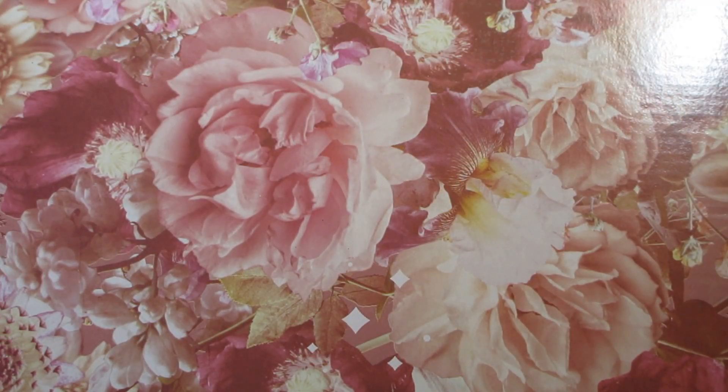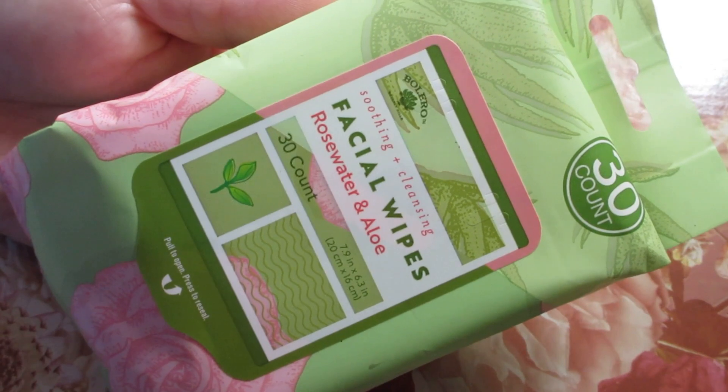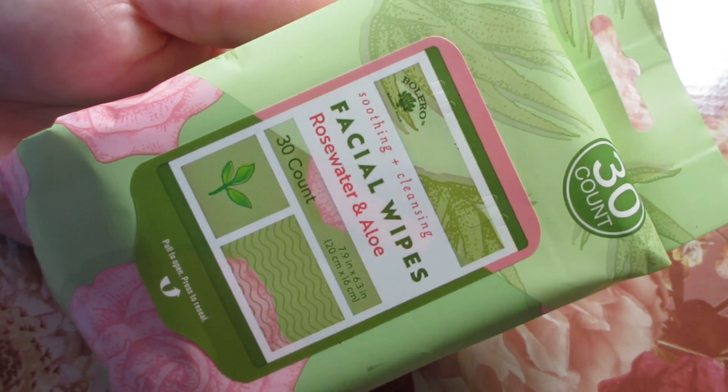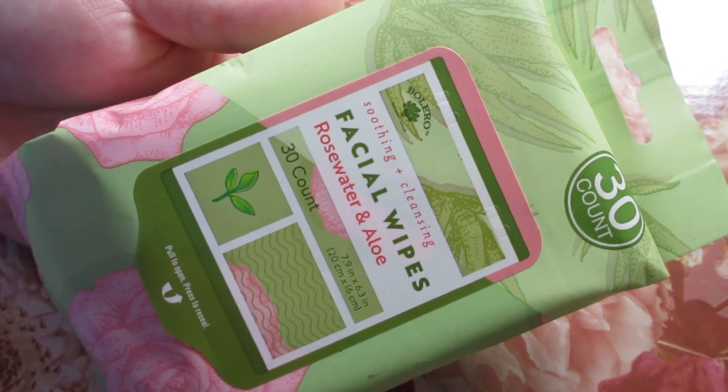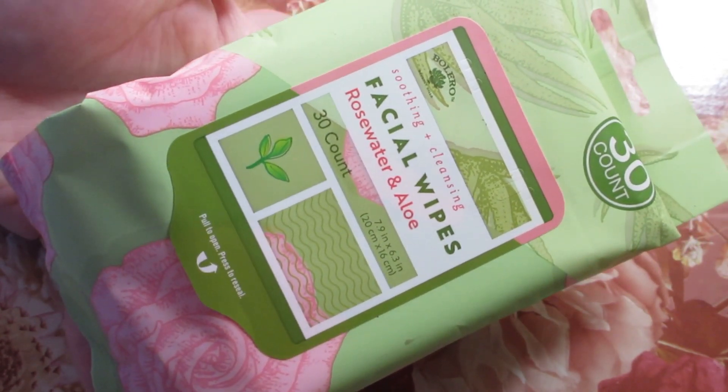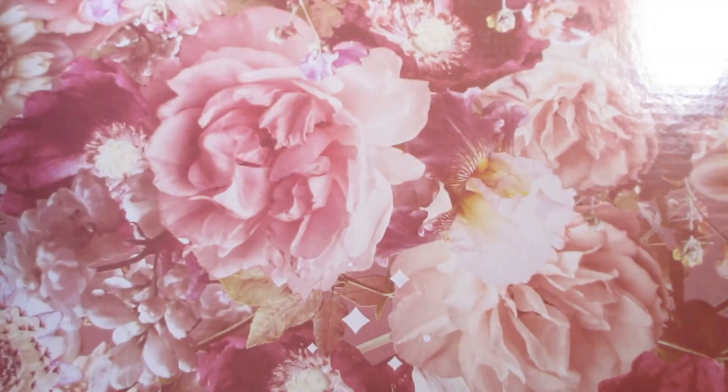A couple more repeat purchases, and these are all beauty finds, which I was really pleased with. I do wish I could have found more. I did pick up a Bolero Facial Wipes in the Rosewater and Aloe — it's a 30 count. I love these Bolero Wipes, so I picked up one of those.